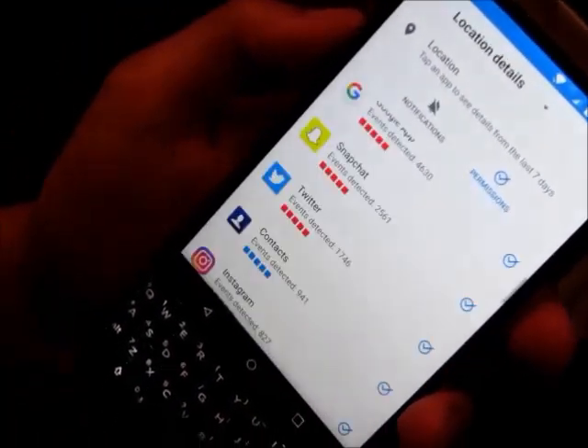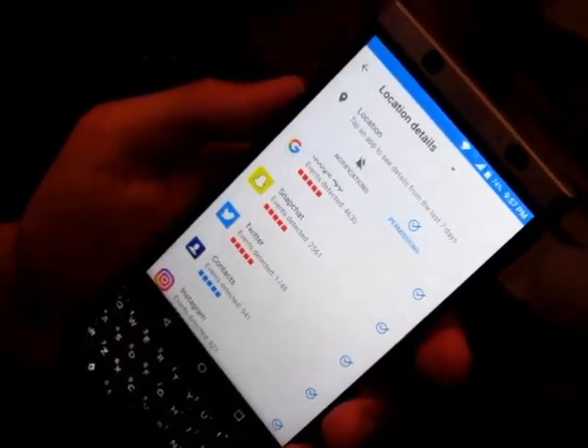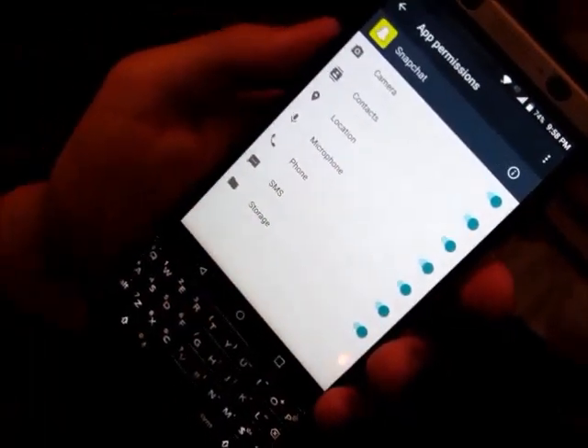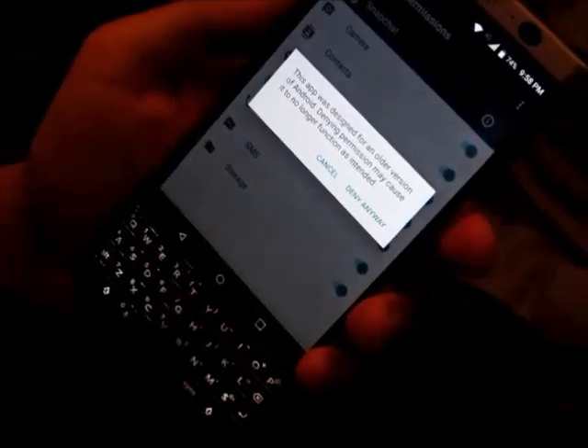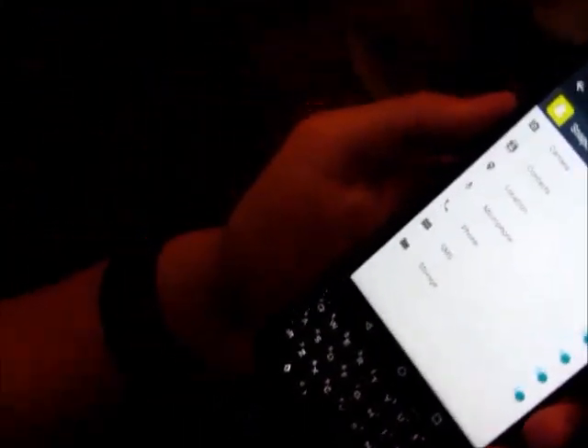So really, a rich feature set for users who are looking to get more security and fine-grained control over their device. I simply tap over here, get moved to app permissions, and say Snapchat, you can no longer use my location. Simple as that.